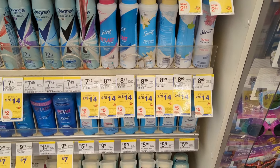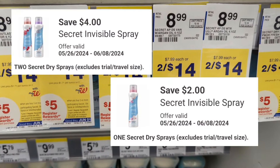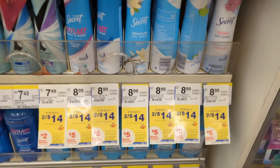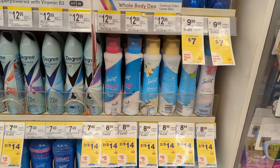Gillette, Old Spice, Secret Body Spray or Deodorants are on sale, $7 each. On promotion when you buy three, you get a $5 registry award. There are two digital coupons for Secret products — a $4 off and a $2 off digital coupon. So you'll pay $15 out of pocket but get back a $5 registry award. That makes the final cost $10 or $3.33 each.